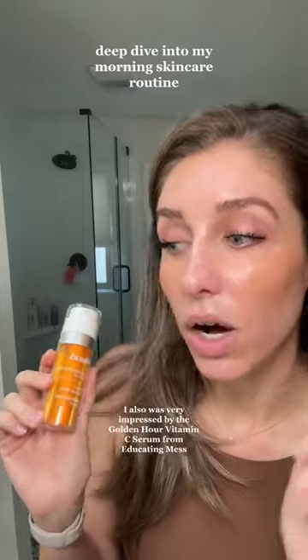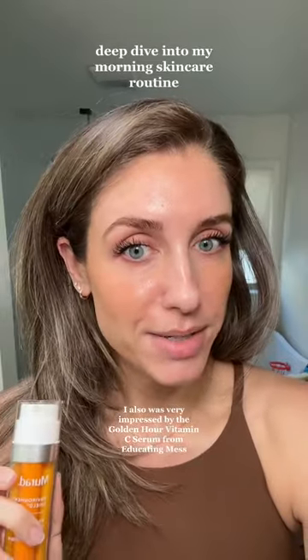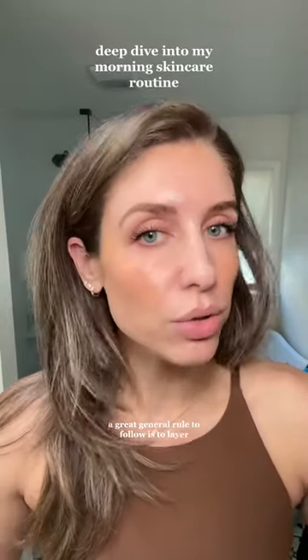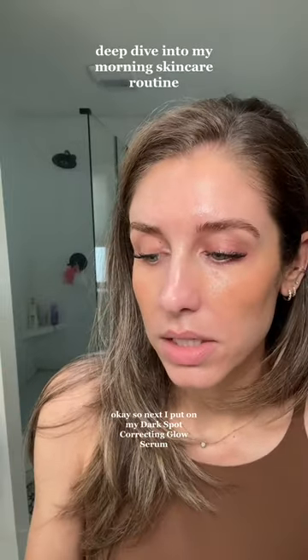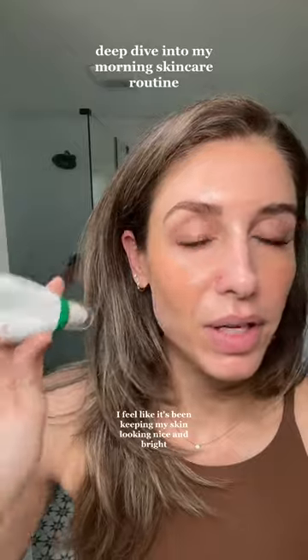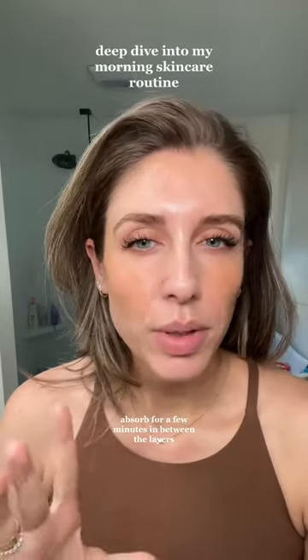I like this one by Murad. I was also very impressed by the Golden Hour Vitamin C Serum from Educated Mess. When layering your products, a great general rule is to start with your thinnest formula and work your way up to the thickest formula. Next I put on my dark spot correcting glow serum — this has 5% niacinamide in it and I really like it. I feel like it's been keeping my skin looking nice and bright. I just let the products absorb for a few minutes in between layers.